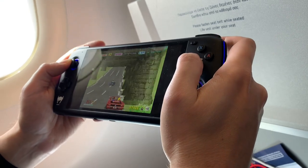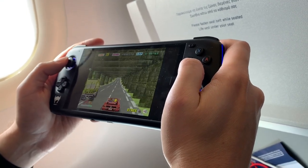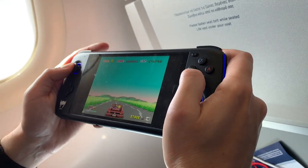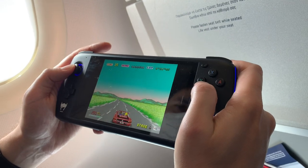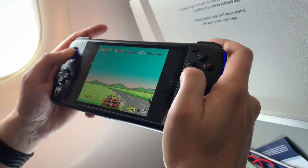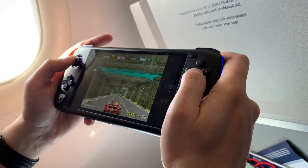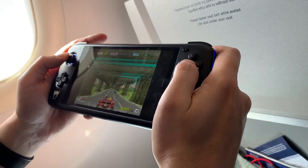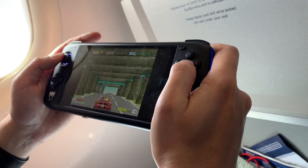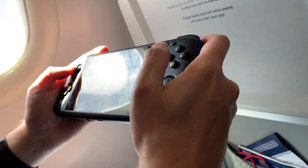All in all, for travel purposes I personally prefer the AYN Odin over any other device. I think it's the perfect size — not too big, not too small — and it has all the modern conveniences for retro gaming. I can't emphasize enough: if you're sitting next to the window with direct sunlight pouring in, you'll be able to see everything perfectly clearly. I was even playing at 40% brightness before and it was okay, then I cranked it up to 100% and it was amazing.